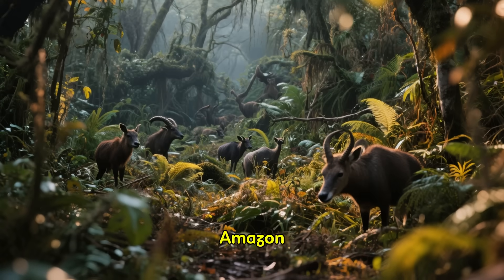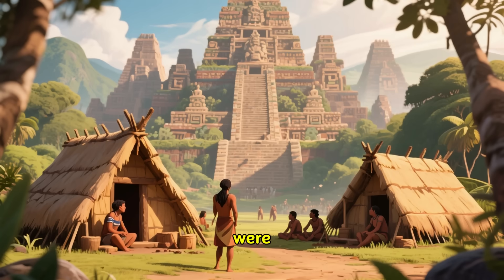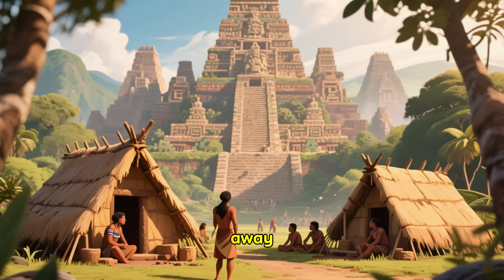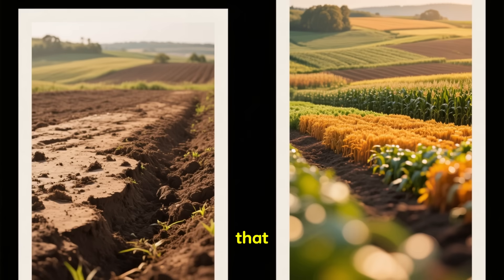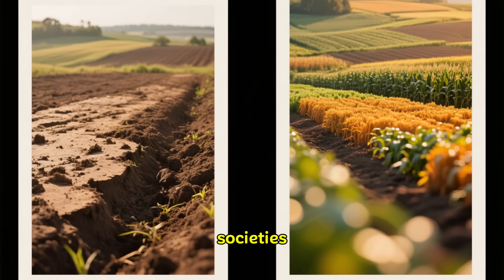For centuries, the Amazon was seen as a wild, untamable wilderness. The story we were told was of small, nomadic tribes in scattered villages, a world away from the grand civilizations of the Maya or the Inca. The thinking was that the environment was just too harsh, the soil too poor to support large-scale societies.